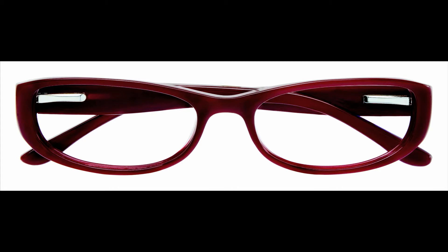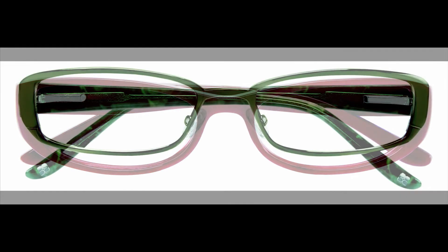They include the BCBG Isabella in Cherry. A women's acetate frame, Isabella features a three-dimensional front and a unique photographic feather pattern detailing that is simply breathtaking. A masterpiece in red, Isabella is also available in black and brown.